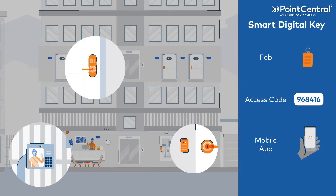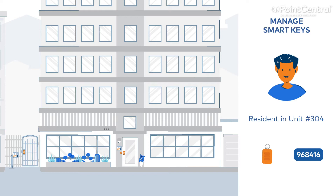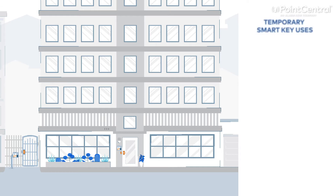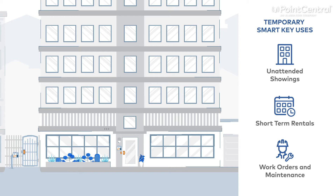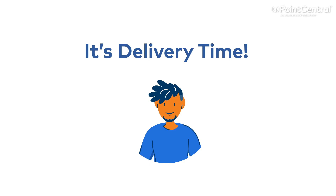A Point Central smart digital key, such as a FOB, six-digit access code, or mobile phone app, allows Devin to seamlessly move through all access points of the building. The property management software integrations also allow Devin to seamlessly activate and deactivate smart keys for residents. These smart keys can be automatically created or deleted for temporary uses like unattended showings, short-term rentals, or when work orders are created, making it easy for staff and third-party vendors to access the necessary areas to complete their work.